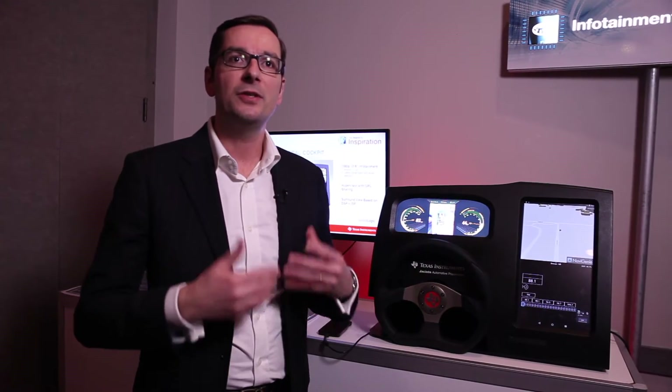Hello everybody, I'm Cyril Closier, Marketing Manager for the Jacinto Automotive Processor, and today I'm really excited to present the next generation of Jacinto 6, powering on a single SOC a fully integrated digital cockpit.